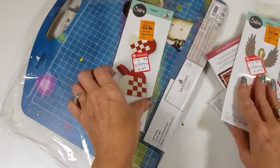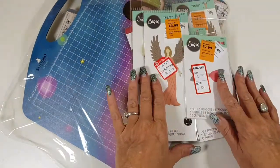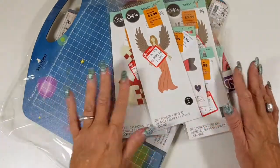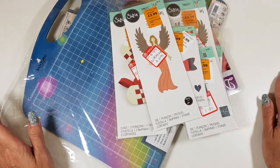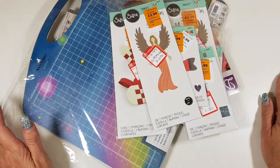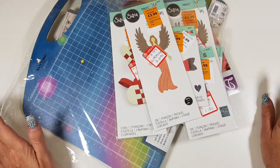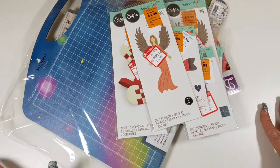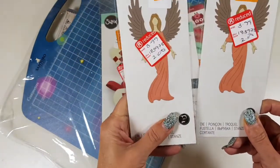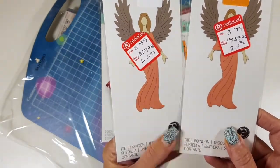Then we have all these dies. I have bought a couple of these twice because I'm doing a March Madness giveaway video — it'll be today or tomorrow — where I'm going mad and giving away lots of goodies throughout March. I've been having a clear out of my craft room. One of the things I've bought two of is this gorgeous angel die — look at that, it was two pounds and it is just stunning.